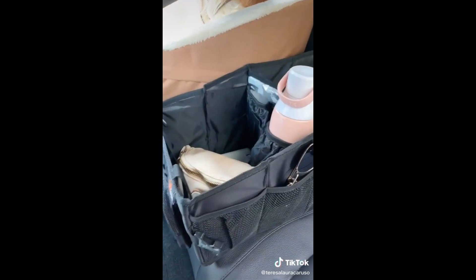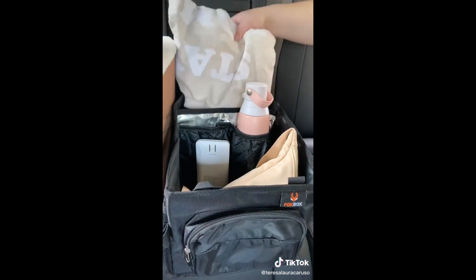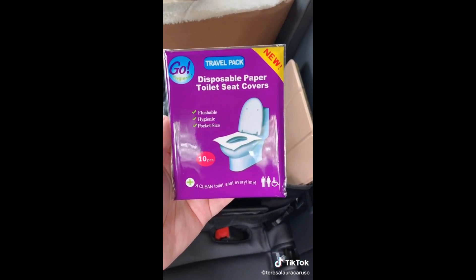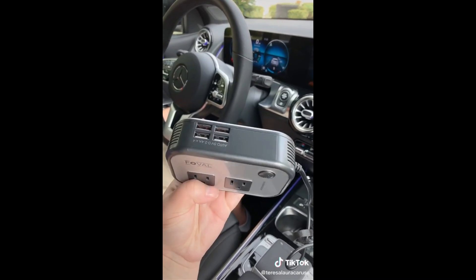Next up is this organizer for the back seat. It's great for kids or adults and you can use it to store things you might want nearby during a road trip. These paper toiletry covers are random but a must if you're stopping at a bunch of rest stops. And this adapter is great if you want to plug things in with a standard plug or if you need extra USB.